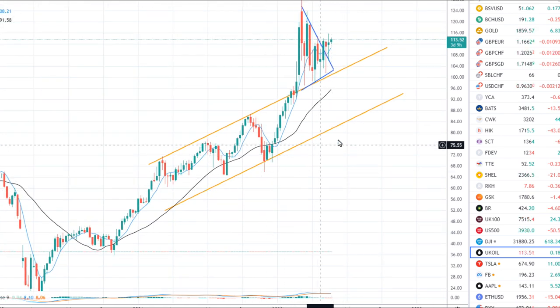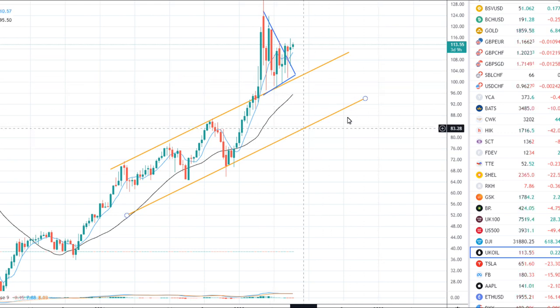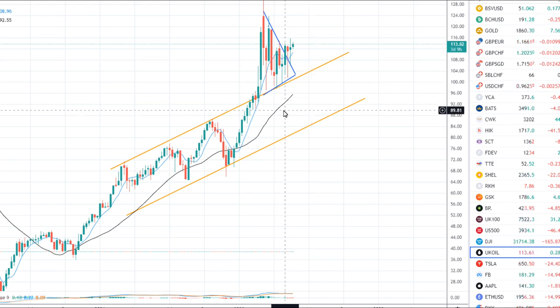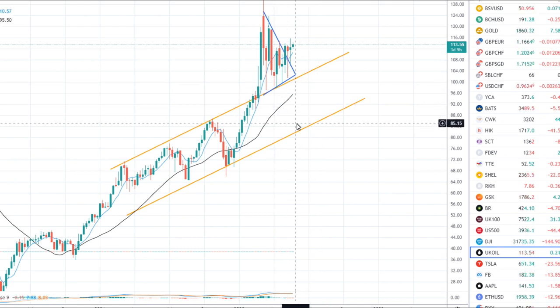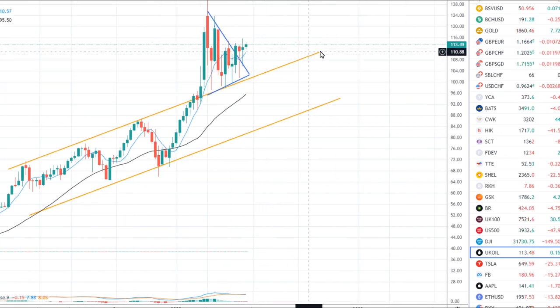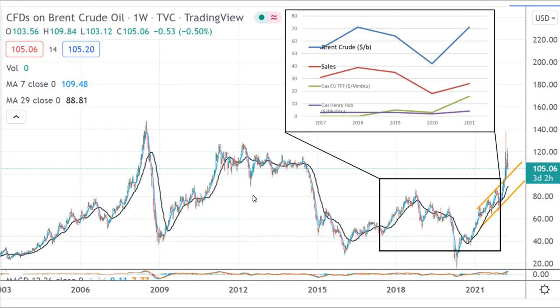We've got a classic supply crunch situation where the amount of oil being produced has been falling, whereas actual demand is increasing. This was the case even before the Ukraine war, which has only made it worse. I do believe we are in a long-term energy crisis and can expect elevated oil prices for quite a few years. But before you invest in Shell, you've got to be certain yourself that oil prices will stay higher. The big caveat is that a massive global economic collapse would bring oil prices shooting down.